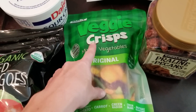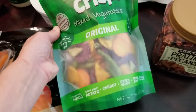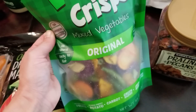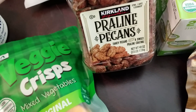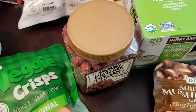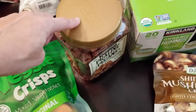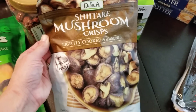A couple of new items: these veggie crisps were under three bucks on sale, so we decided to try them out. There's yellow sweet potato, purple sweet potato, carrot, green radish, green beans, and shiitake mushrooms — we're just going to see how we like those. We've never bought these praline pecans before but they look amazing. My husband really likes them and I love them in salads — not bad at about $13 for the big bag.